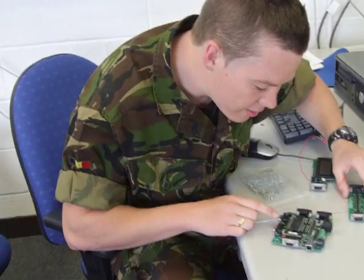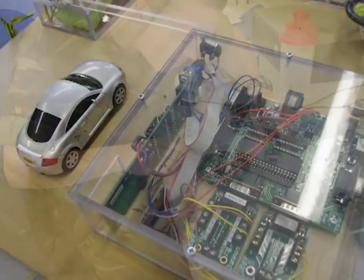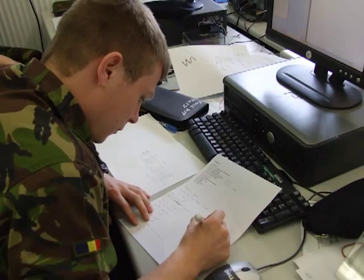The British Army uses Flowcode to fulfill a number of learning requirements around the digital battlefield directive. This stems from the acknowledgement that battles are now won as much by technology as they are by soldiers on the ground.